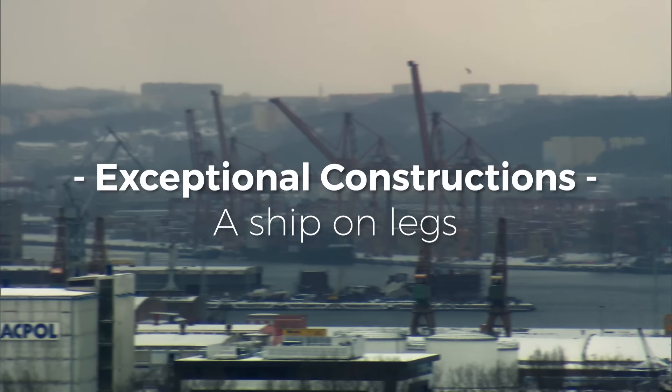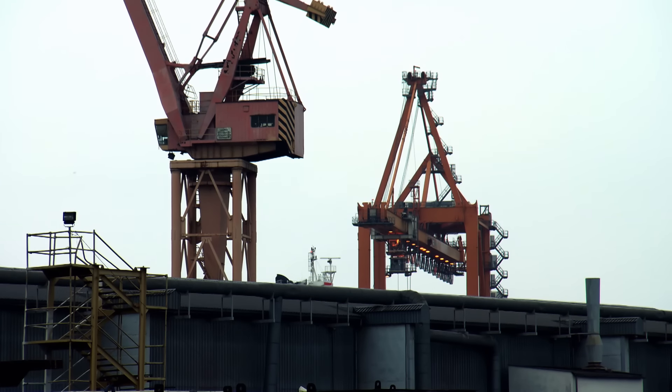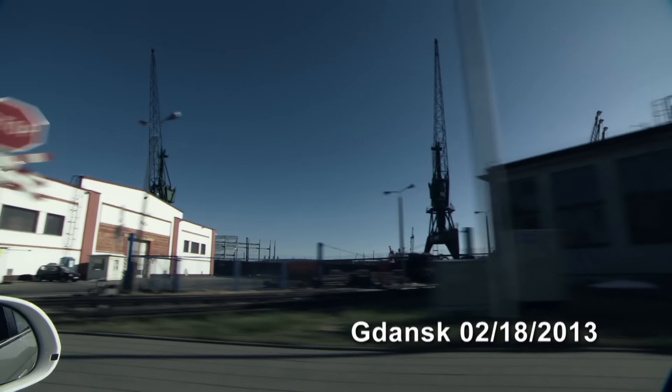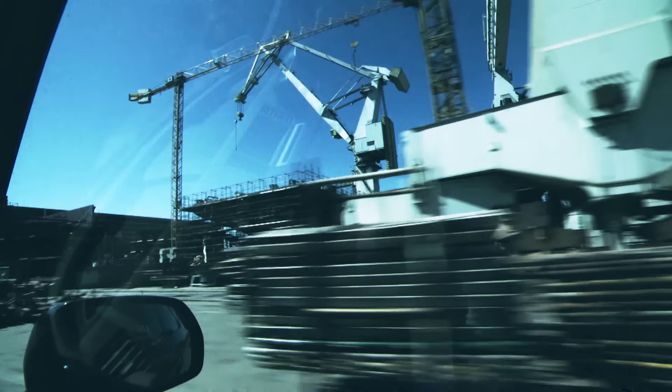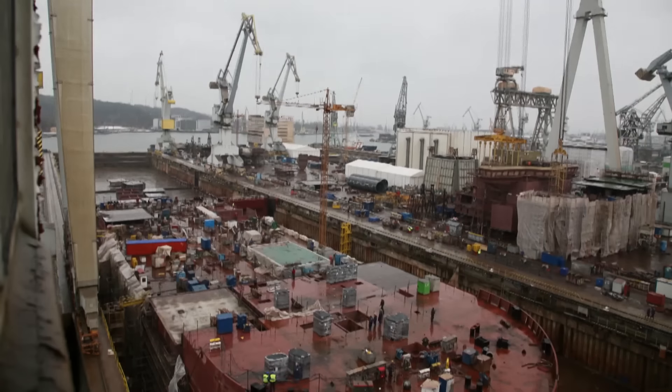A ship on legs. Building such a thing is a mammoth project, and it takes time. In 2013, we came to Gdynia near Gdansk for the first time. The Krest shipyard, one of the largest and most important shipyards in Europe. This is where the ship grows legs.